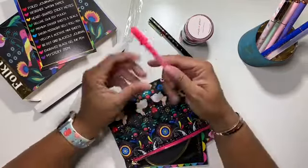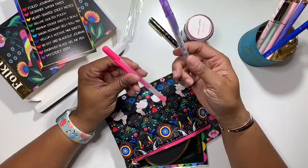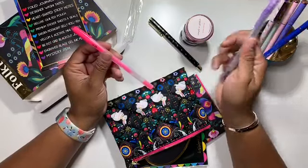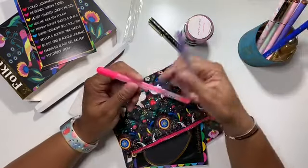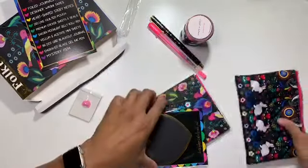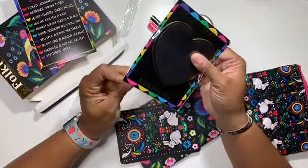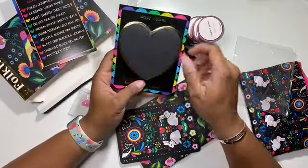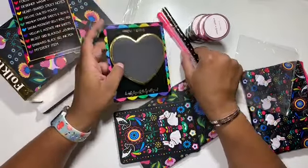And then this one is the jelly roll pen. I got a purple one back in a previous box — I don't remember which one — but I did get a purple one back then. I haven't used it yet because I have so many pens, but one day it'll be a jelly roll kind of day. So that's really cute. I like the hot pink color, so I'm sure that'll be really pretty.